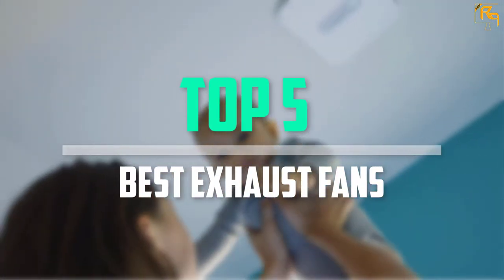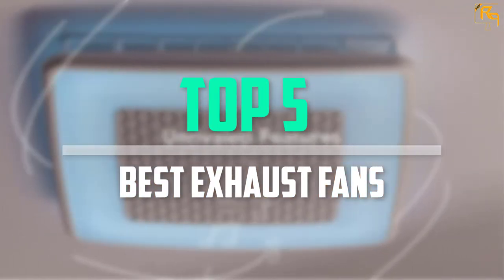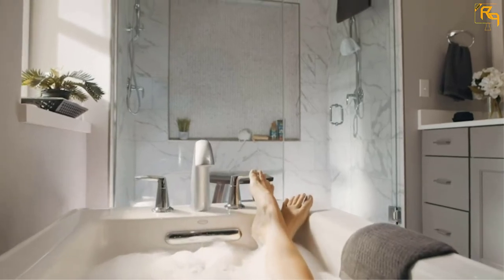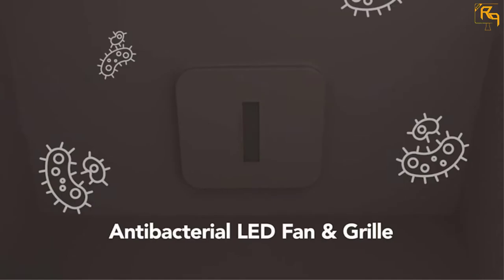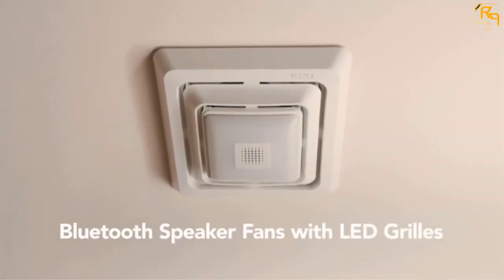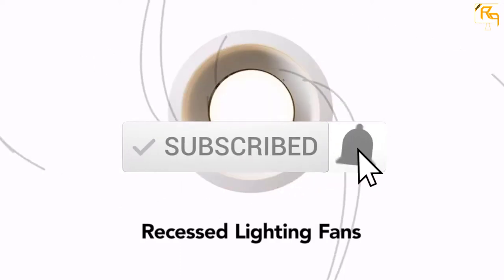In this episode of the Reviews Point, we'll cover the top 5 best exhaust fans that are available on the market for their true quality. I tried to make the list based on their popularity, quality, price, durability, user opinions and more. If you need more information about these products, please check the link in the description section below. And don't forget to subscribe to our channel to get future reviews.